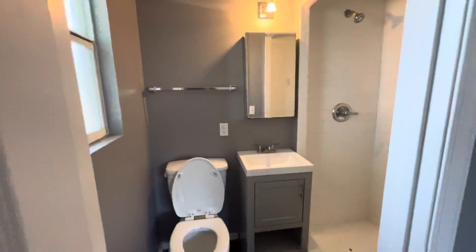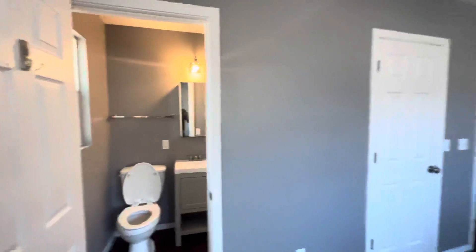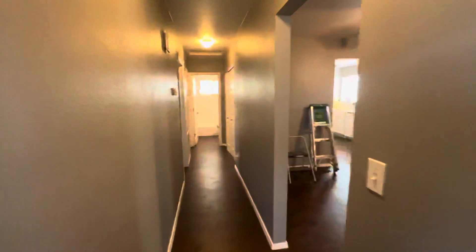In the en suite bathroom, you're going to notice a new vanity and, in all likelihood, a fairly new toilet as well.